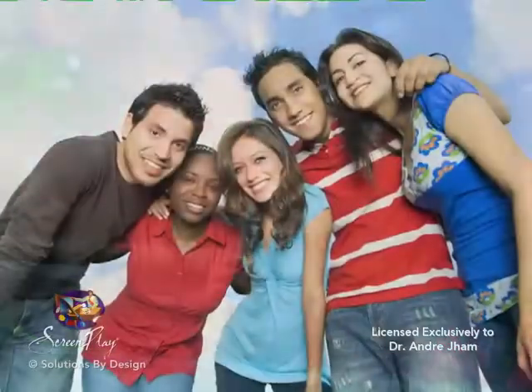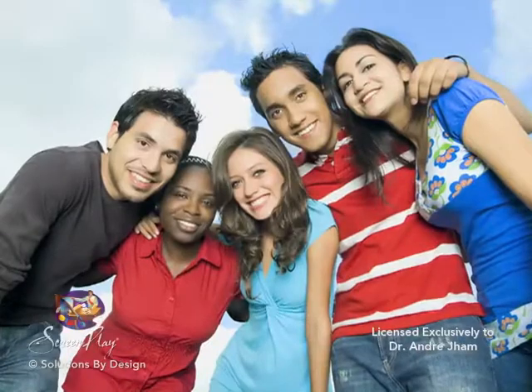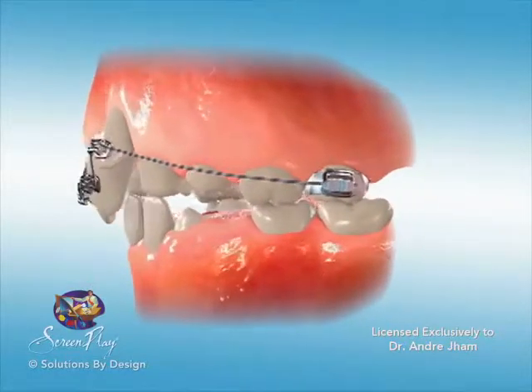How long will it take before the braces are removed? Treatment times vary greatly from case to case. Age, bone density, and the severity of the problem are all factors which affect treatment time.